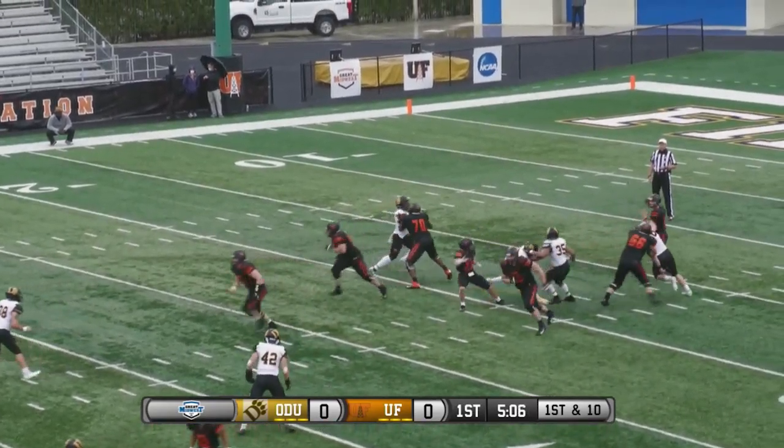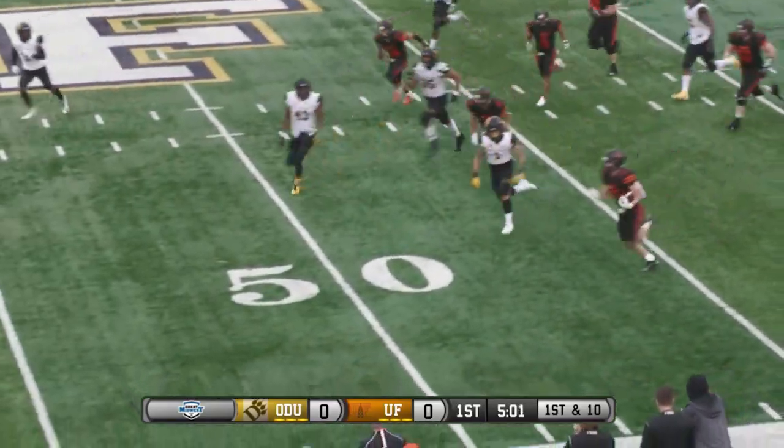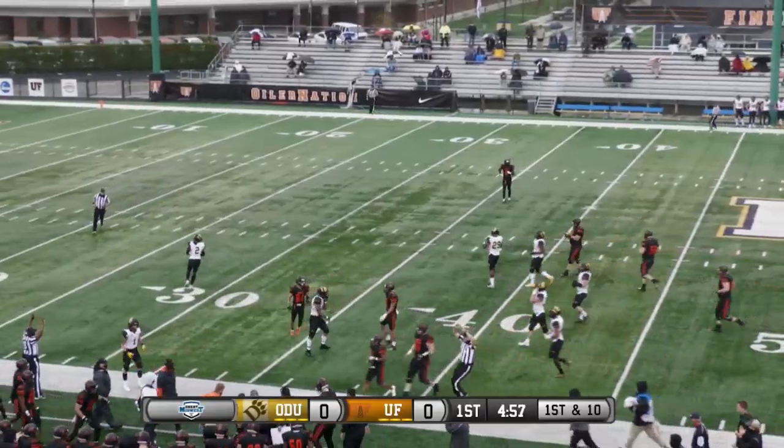Winsler back, looking, looking, has pressure in his face, throws the check down in the middle of the field, finding running room, bouncing it to the outside, across the midfield — 45, and then forced out near the 40-yard line.